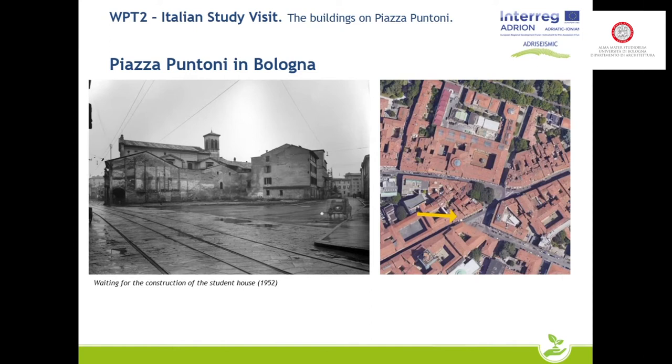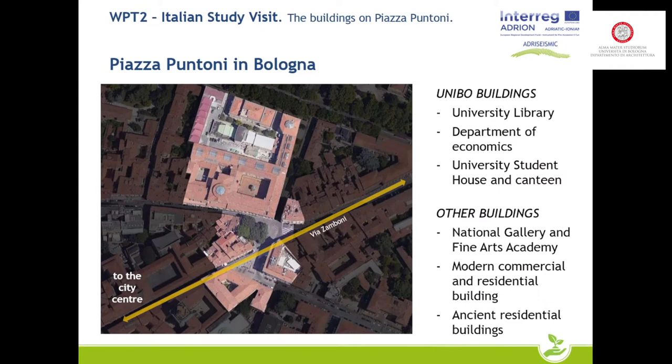The construction of the student house began around 1952 or 1953, and the Department of Economics was not demolished. The faculty of economics building was only partially built. This is the current situation of the buildings facing the square — it does not correspond to the original project from the 1930s, and has this particular shape because of the unfinished intervention.